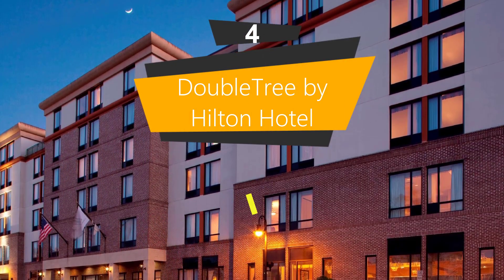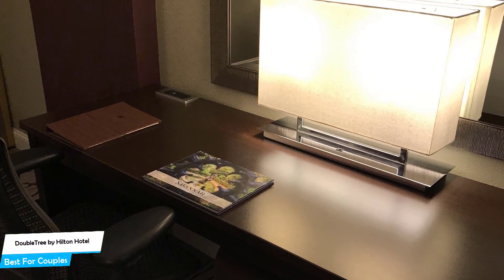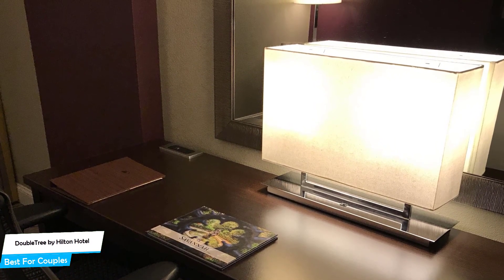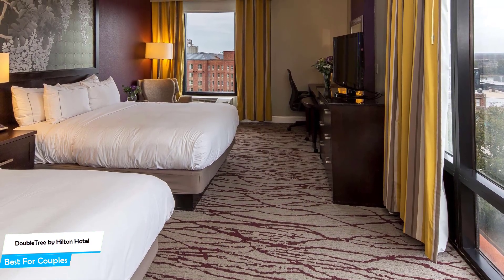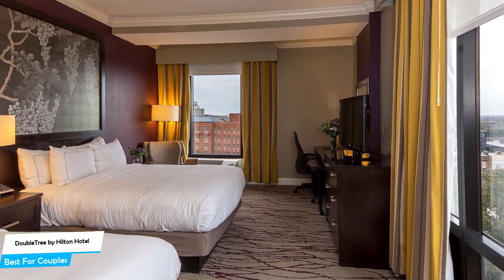Number 4: Doubletree by Hilton Hotel Savannah Historic District — Best for Couples. If you're looking for a honeymoon getaway or want to spend some nice time with your significant other, then you need a hotel that has a lot of things to offer. An ideal hotel for couples would be a hotel that has cute rooms, great views, relaxing areas, and of course great food. The Doubletree by Hilton Hotel Savannah Historic District has all of that.